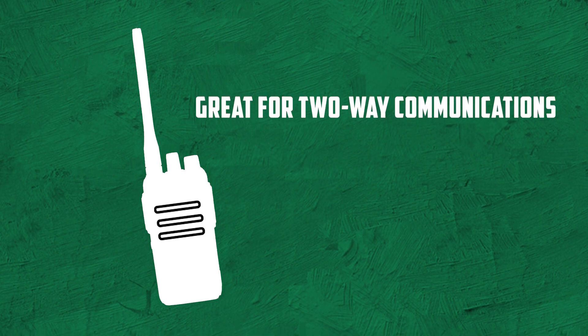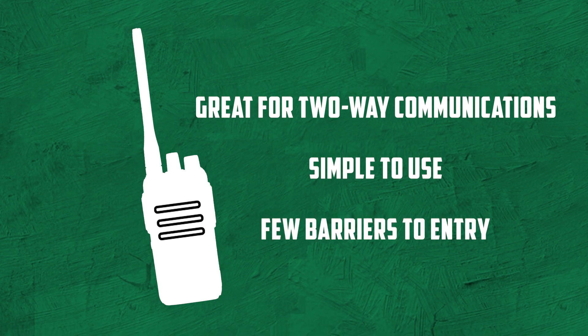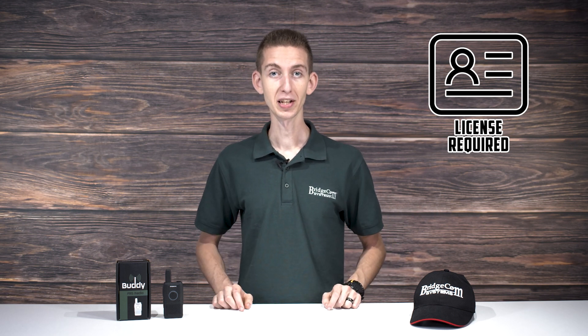Now let's talk about GMRS. GMRS radios are useful for many of the same reasons FRS radios are useful — they're great for maintaining two-way radio communication over local areas, are relatively simple to use, and there aren't that many barriers to entry. Unlike an FRS radio, you do need a GMRS license to operate a GMRS radio, but you don't need to worry about taking any tests — you can simply purchase your license online.